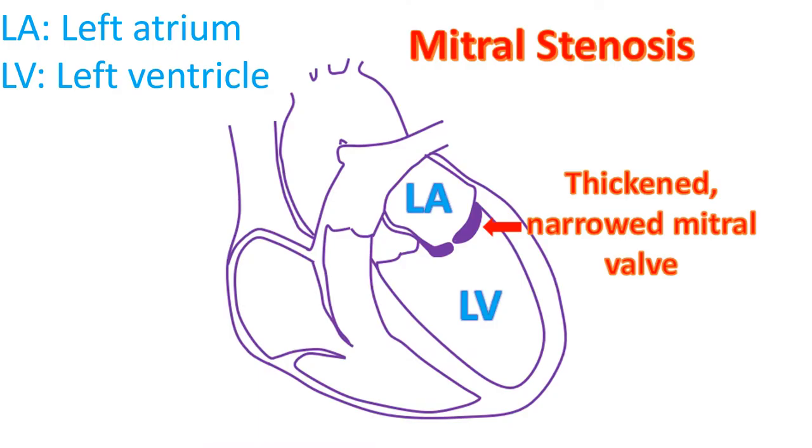The mitral valve is the valve between the left upper and lower chambers of the heart. A common cause of narrowing of the mitral valve in developing countries is rheumatic fever, a disease which affects the joints and heart valves. Narrowing of the mitral valve is known by the medical term mitral stenosis.